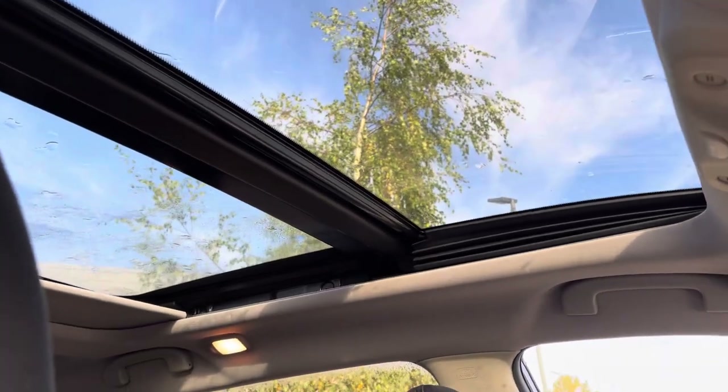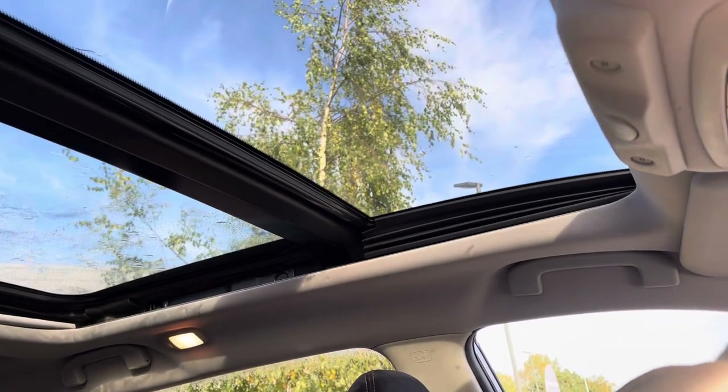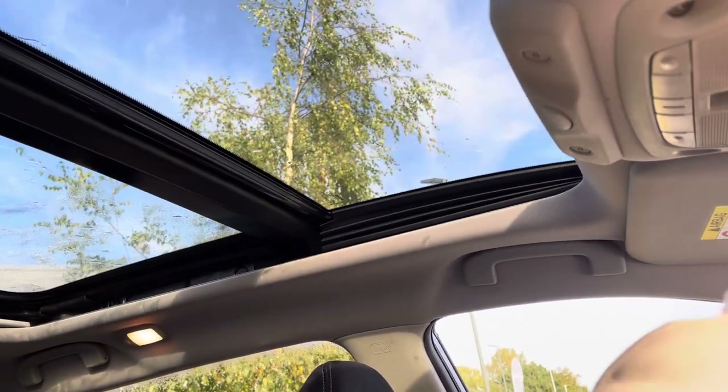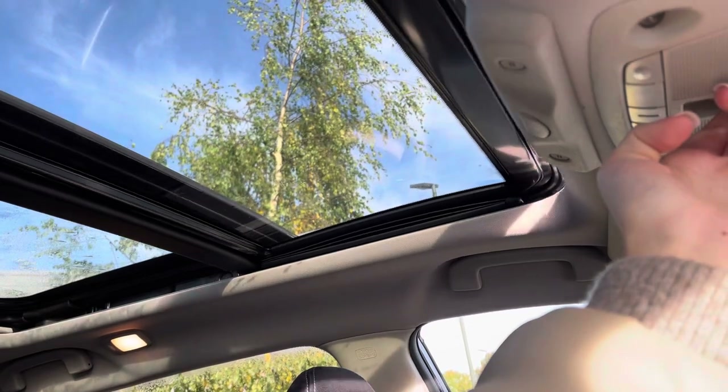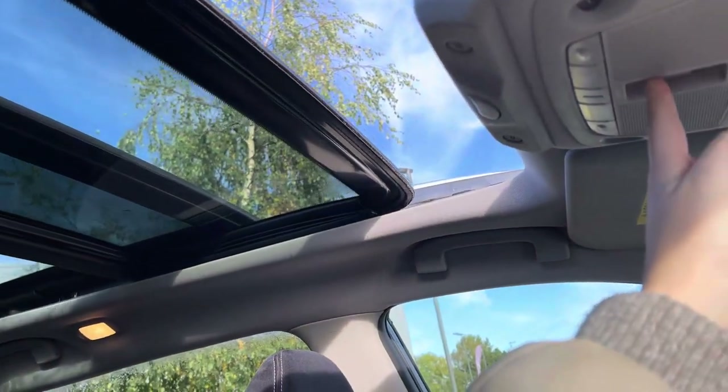The panoramic sunroof comes with a sun blind which you can fully put up or down with just one touch, and everything operates automatically. You can have it at an angle or fully retracted.